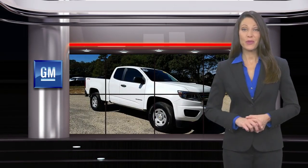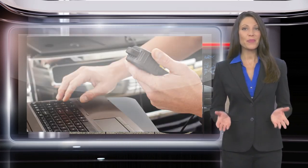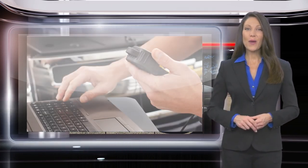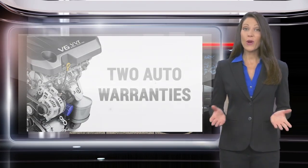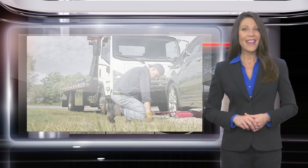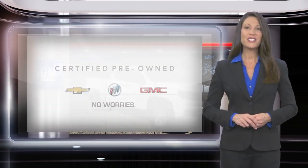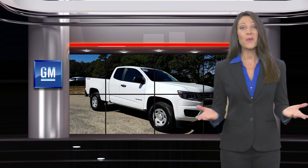Buying a GM-certified pre-owned vehicle can make your used car purchase and ownership worry-free. With a comprehensive inspection, a thorough reconditioning process, two vehicle warranties and more, every GM-certified pre-owned vehicle is a vehicle you can trust. GM-certified means no worries.